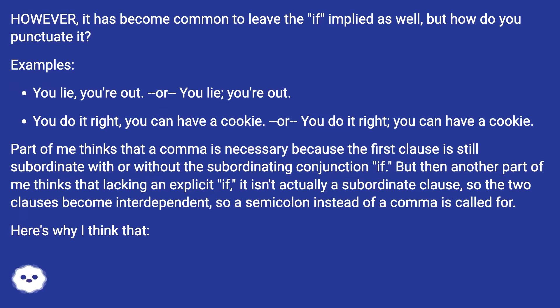You do it right, you can have a cookie. Or: you do it right; you can have a cookie. Part of me thinks a comma is necessary because the first clause is still subordinate even without the subordinating conjunction 'if.' But another part of me thinks that lacking an explicit 'if,' it isn't actually a subordinate clause, so the two clauses become interdependent and a semicolon is called for.